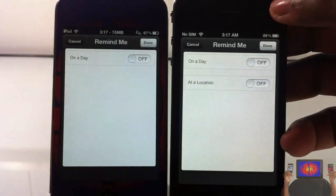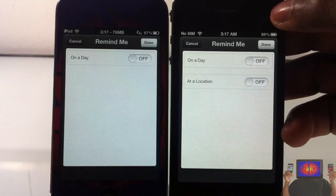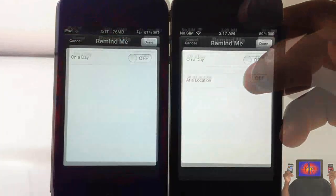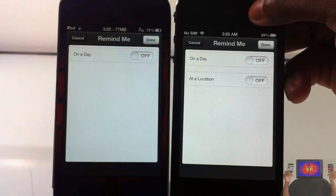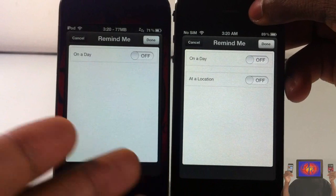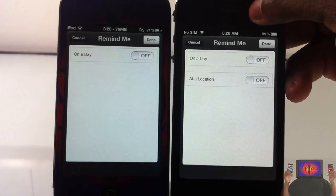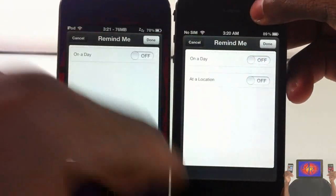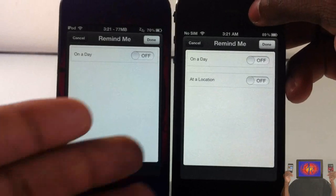The iPhone 4 and iPhone 4S both have region monitoring support, so they have the extra location option. I can just turn this on and then select a location from my address book. Every time I go to that location, it's going to remind me of whatever task I set for that location. That's basically what this tweak does.